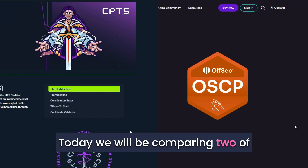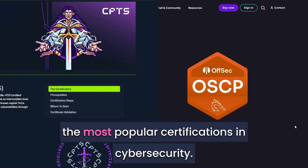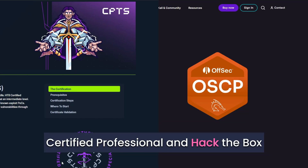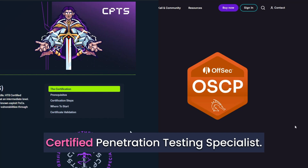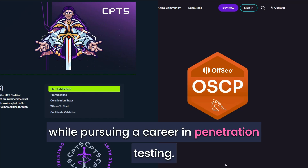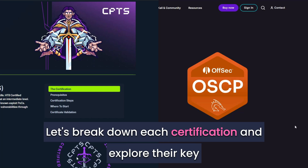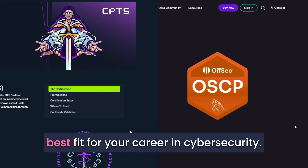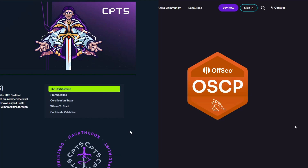Welcome back, guys. Today we will be comparing two of the most popular certifications in cybersecurity. We are comparing Offensive Security Certified Professional and Hack the Box Certified Penetration Testing Specialist. We will outline which one you should seek while pursuing a career in penetration testing. Let's break down each certification and explore their key differences to help you determine which might be the best fit for your career in cybersecurity.